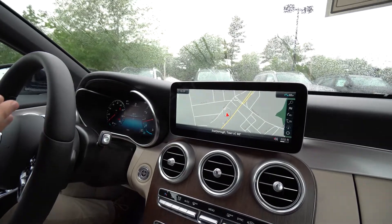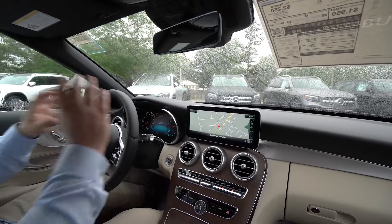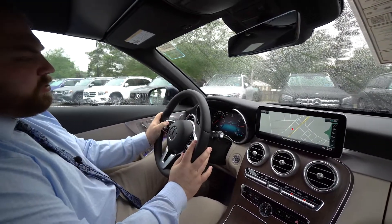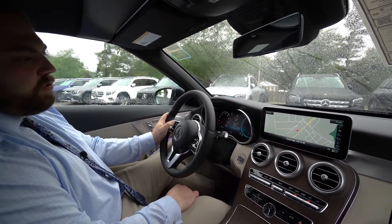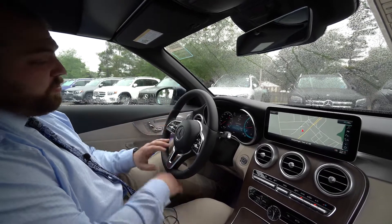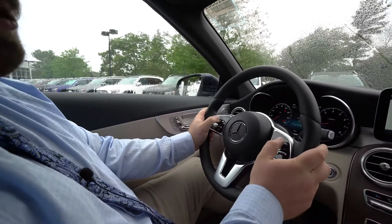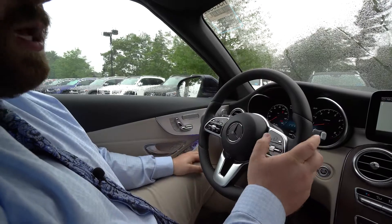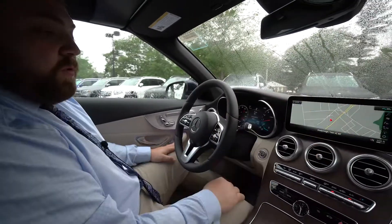This car is also equipped with a digital dashboard — not a heads-up display, I apologize. You can actually change what you see in the dashboard and scroll through various displays. This brings me to the multi-function steering wheel: you have mouse pads on either side — the left one controls the digital dash, and the right one controls the infotainment system in the middle.